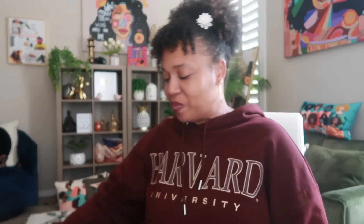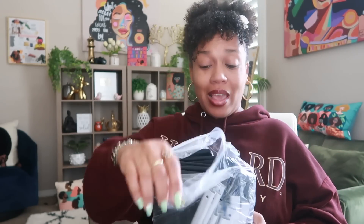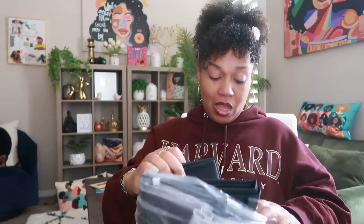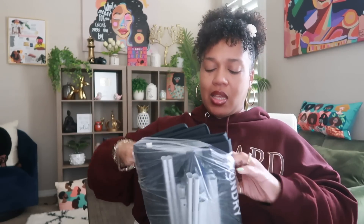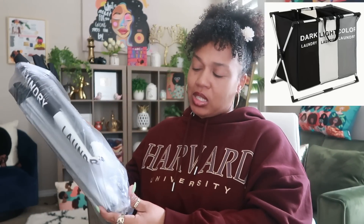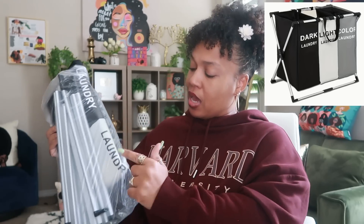The last thing — I'm not going to put it together right now, not today. But they are some laundry bags. I'll put an image on screen so you can see what it looks like. It's really nice — it has gray, black, and white little bags for you to separate your colors and laundry. I did get that.